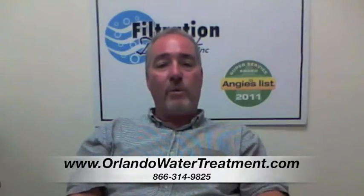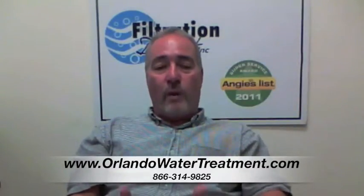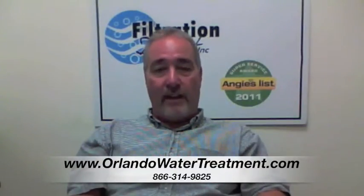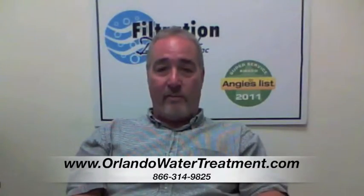You're going to see it a little more prominent on a well than you will on city water, because city water is trying to remove that before they send it to you. It's rotting organics in the ground, which create a gas called hydrogen sulfide, that gets into your groundwater, then comes in through your pipes and into your house. That's where you get that rotten egg smell.